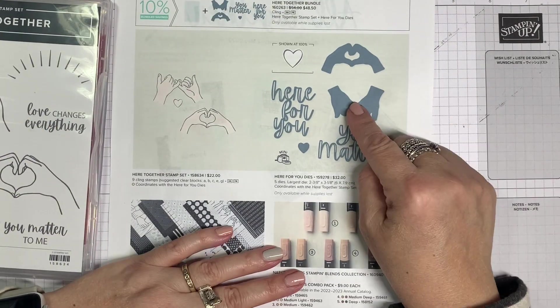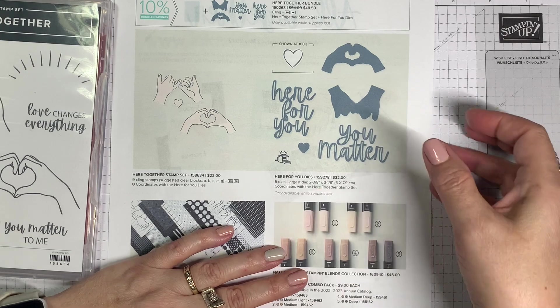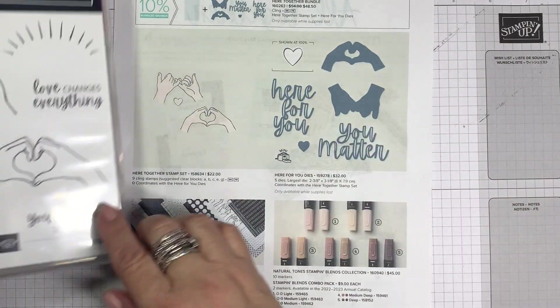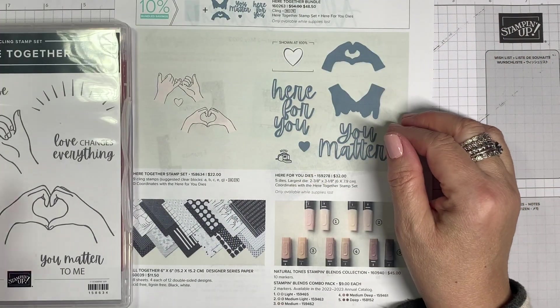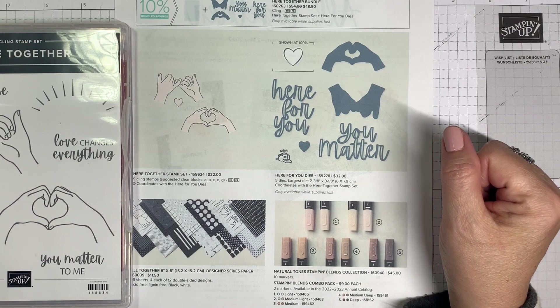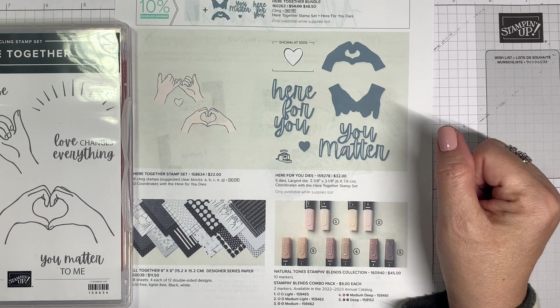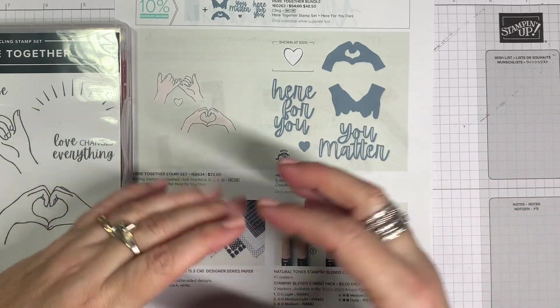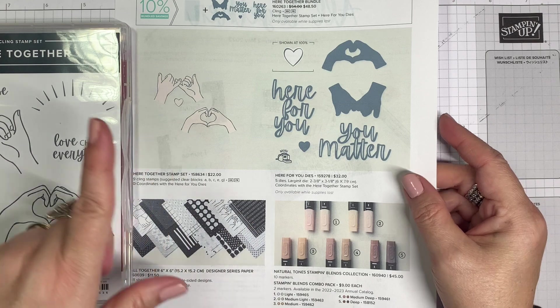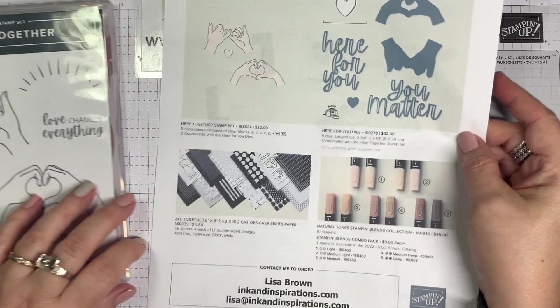The dies cut out 'you matter' and there's a little heart, plus two dies that cut the two hand images in the set. These particular dies are only available while supplies last because of shipping issues getting product in for the promotion. Once these dies are gone, that's it — you won't be able to buy it in a bundle. If you want this, don't wait. Get it now.